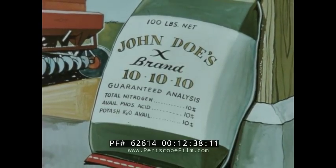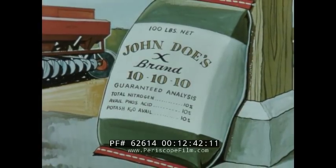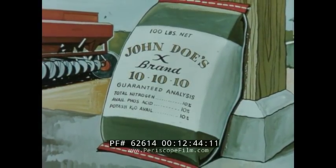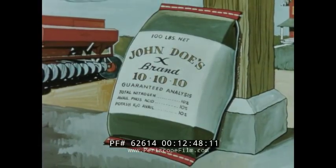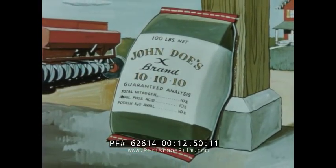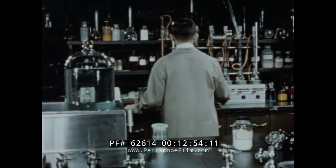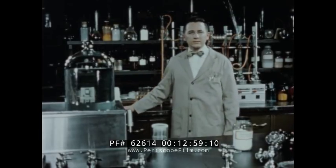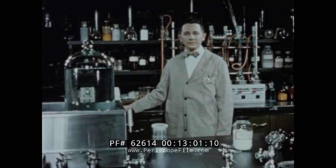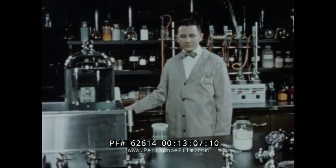The remaining 70 pounds in the bag consists principally of the elements with which these three primary plant nutrients are combined and which serve as carriers. Without carriers, these primary plant food elements would not be usable as fertilizers. Now, let's go to the laboratory and meet A.J. Engel, scientist in the fertilizer section of the U.S. Department of Agriculture. He's going to demonstrate why we cannot use pure nitrogen, phosphorus or potassium as fertilizers.